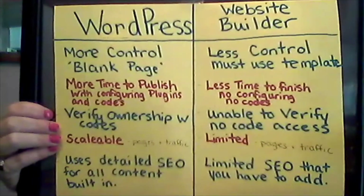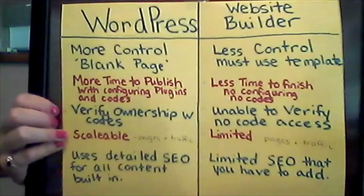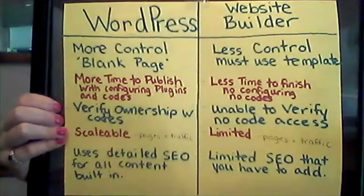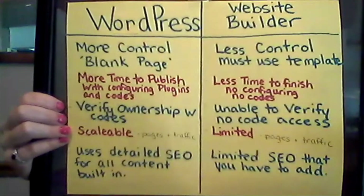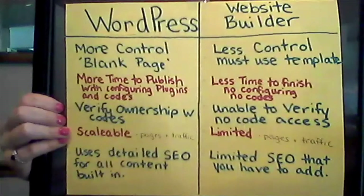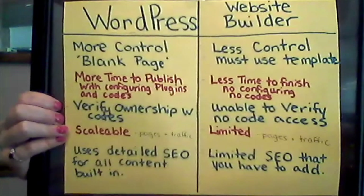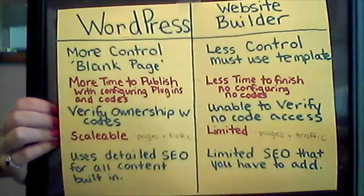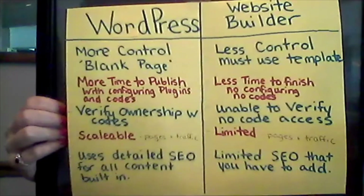WordPress allows you to add meta tags that verify that you own the website, which you cannot do on Website Builders. For instance, if you want to use Pinterest to run an ad for your website, you would need to verify that you own it by adding a code that Pinterest gives you to your WordPress site. If you have a Website Builder site, you cannot verify this because you cannot code in a regular Website Builder site. WordPress is also scalable — as your business grows, you can grow your site as needed, with basically unlimited pages and options.